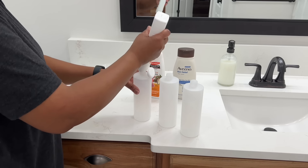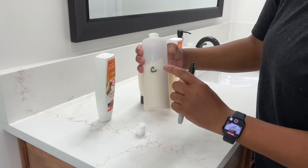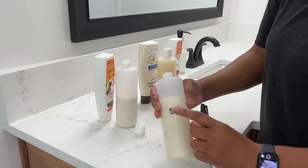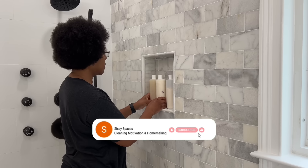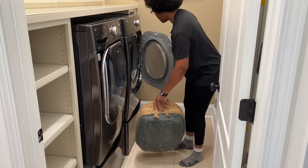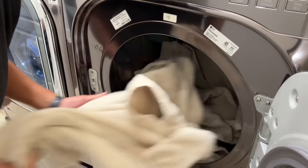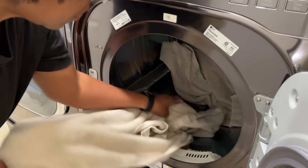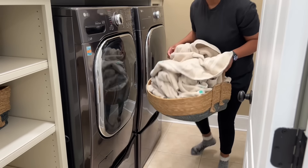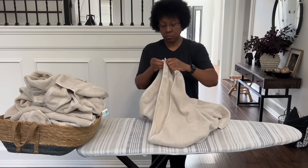I also ordered some Christmas decor from Amazon, as well as clear bottles with caps to store our body wash, shampoo, and conditioner. We did very well on our budget for the new bathroom remodel, so I was able to pick up some Christmas decor from several locations. At Walmart, I was able to pick up 18 towels and washcloths as well as 4 bath mats for under $70.